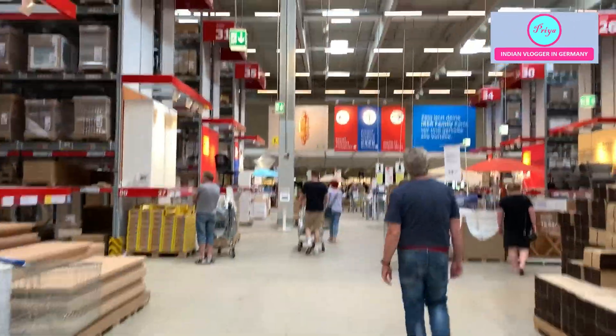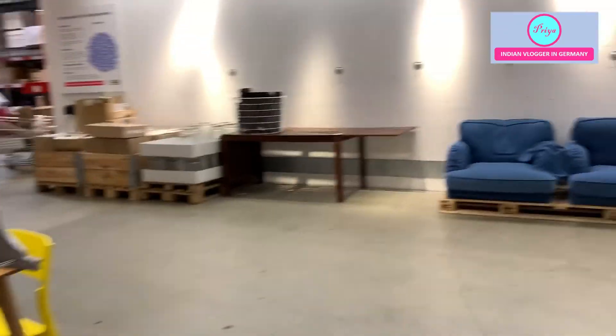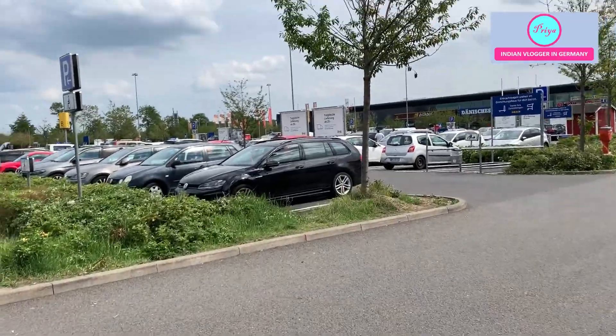I have told a lot more about IKEA — its origin, why it is named that way, and why it is colored that way — in my previous vlog about IKEA Netherlands. So if you want to know more about IKEA and you are watching my vlog for the first time, you can go to that vlog and watch it for more information.